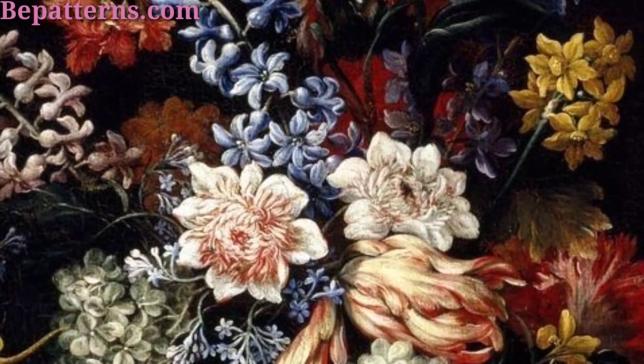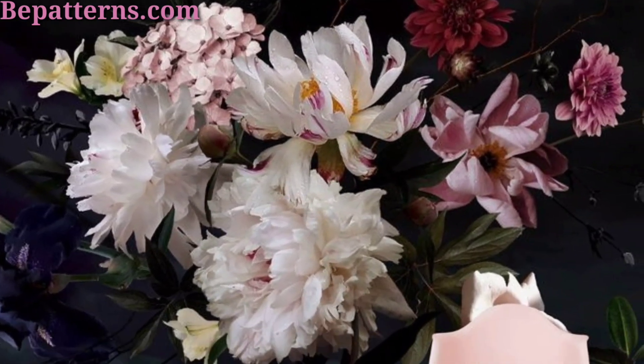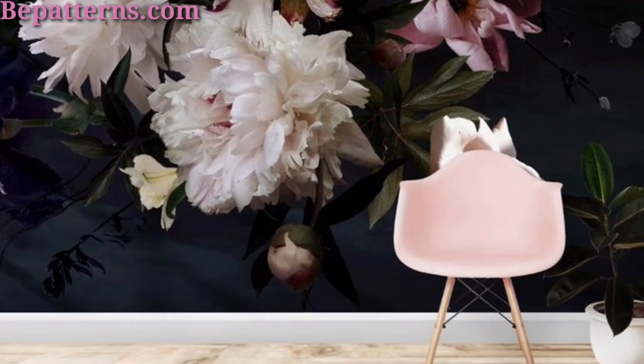So remember to consider your personal style, the mood you want to create, and the existing decor of your space when choosing the perfect floral wallpaper for your home.